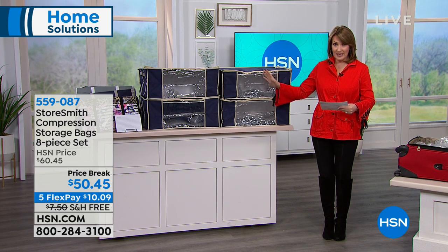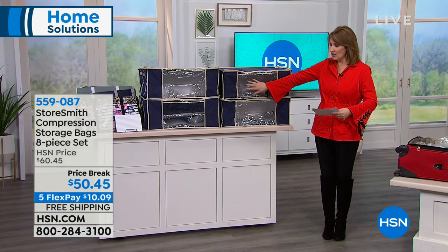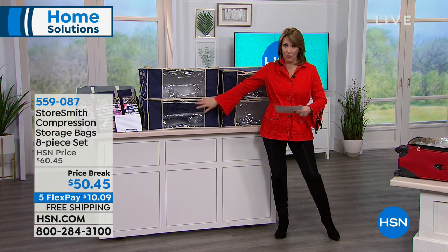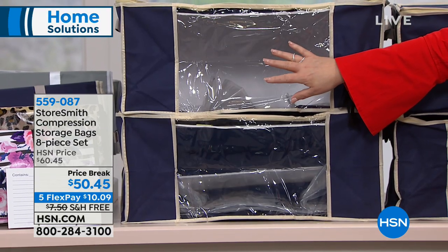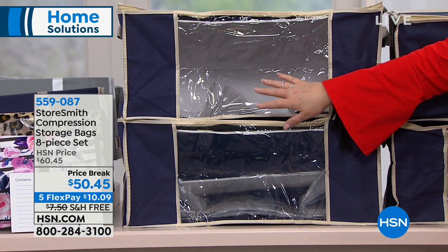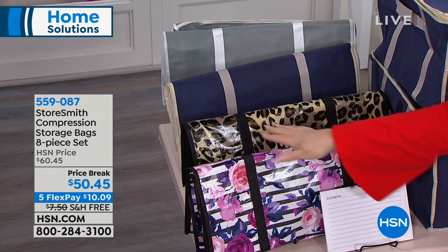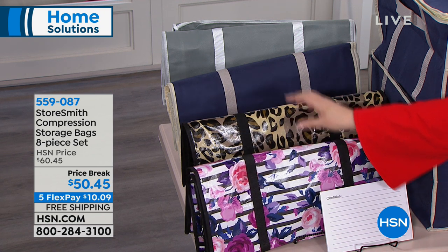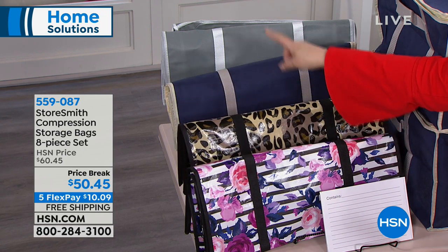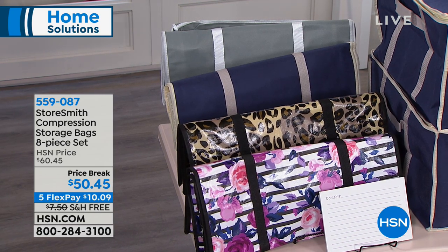Including four of these huge jumbo storage bags with their wonderful totes included. You also get a nice little instruction insert and a great little labeler so you can label what's inside each one. The colors are so cool — this one is the floral stripe, this is the leopard, and we also have navy blue or gray. You get everything included, but it's really all about what you can do with these — they are super space-saving and they protect all of your stuff.